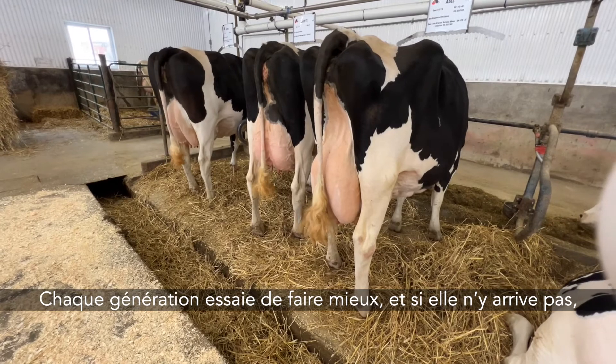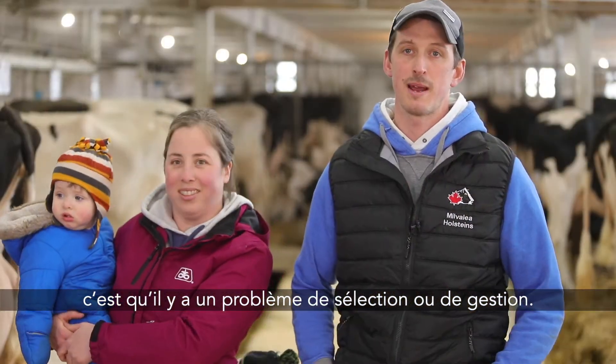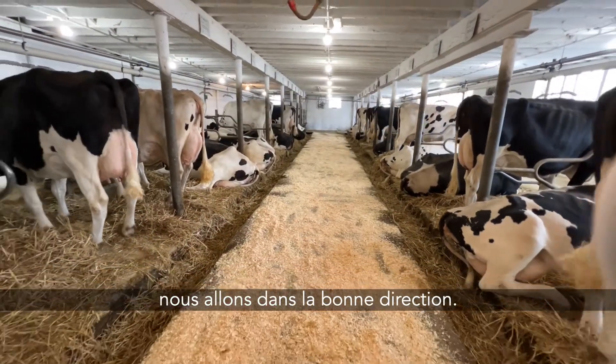Each generation you're trying to improve, and if you're not improving then there's a problem with your breeding or management, so it really allows us to make sure that we're trending in the right direction.